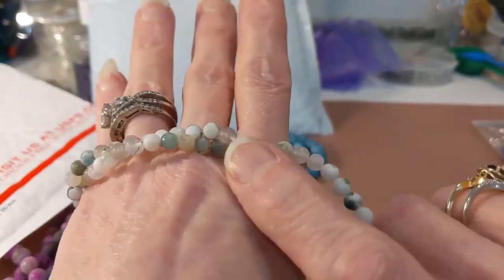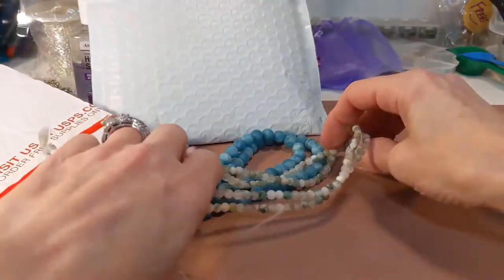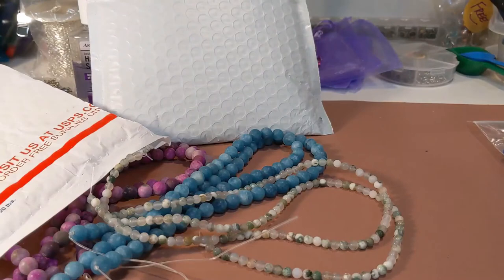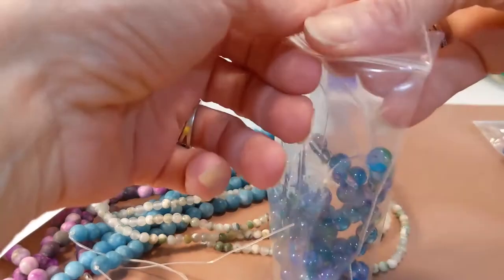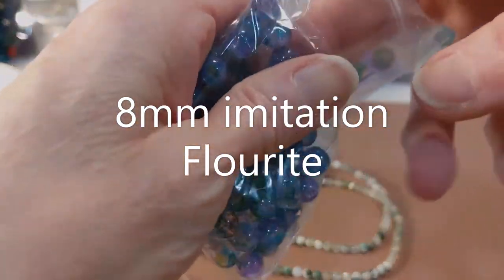These would be nice as anklets too — wouldn't that make a beautiful anklet? Anyway, I'm thinking out loud, always creating.